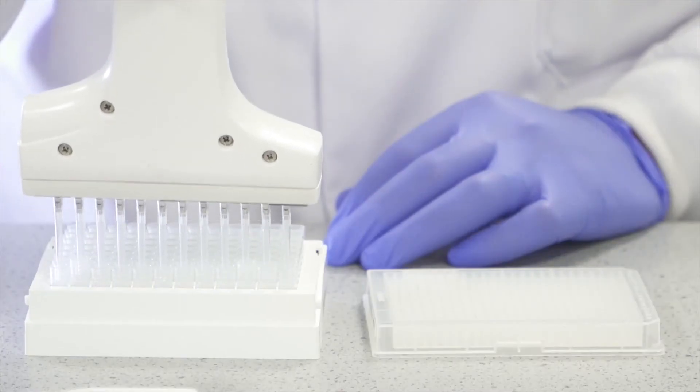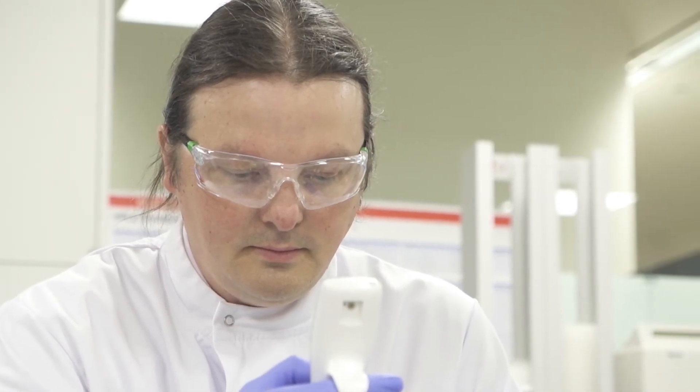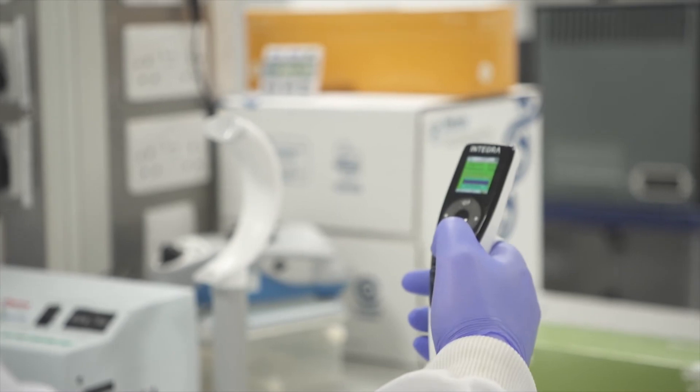When you're pipetting you're never looking at the display, but it's great to have it there. The key thing with the Voyager is that if you get disrupted and somebody asks you a question, you can look and the dispense counter tells you where you are. The user interface is really simple and straightforward, which means training is minimal even for new members of staff.